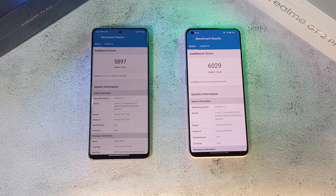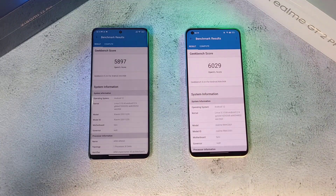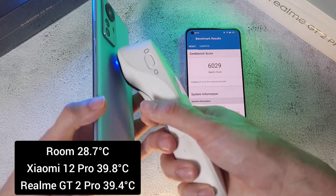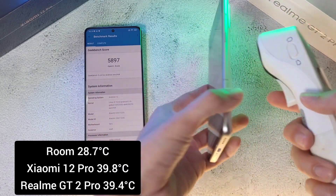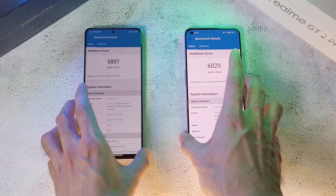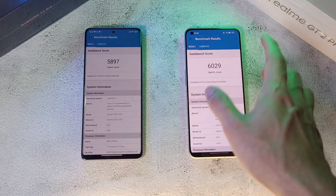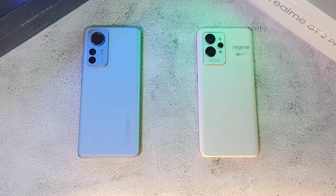The GT2 Pro beats the Xiaomi 12 Pro on the compute test score — not by a substantial amount, but still a very good result. Temperature-wise it's getting really hot: 39.8 degrees on the Xiaomi 12 Pro and 39.4 on the GT2 Pro — both very hot running this test. Battery is down to 97% on one and 94% on the other, so I'm going to cool down both phones before the next test.